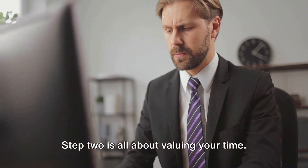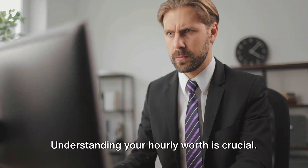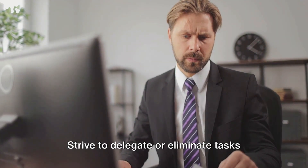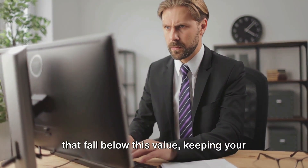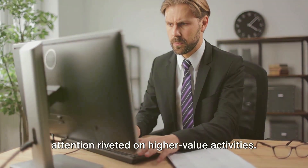Step 2 is all about valuing your time. Understanding your hourly worth is crucial. Strive to delegate or eliminate tasks that fall below this value, keeping your attention riveted on higher-value activities.